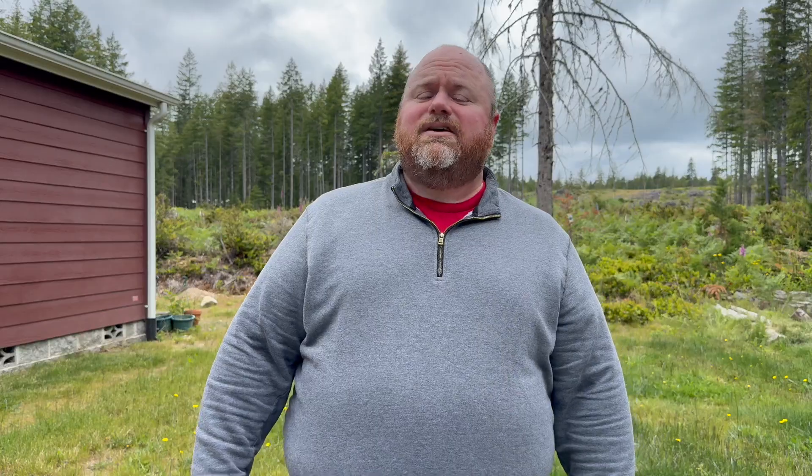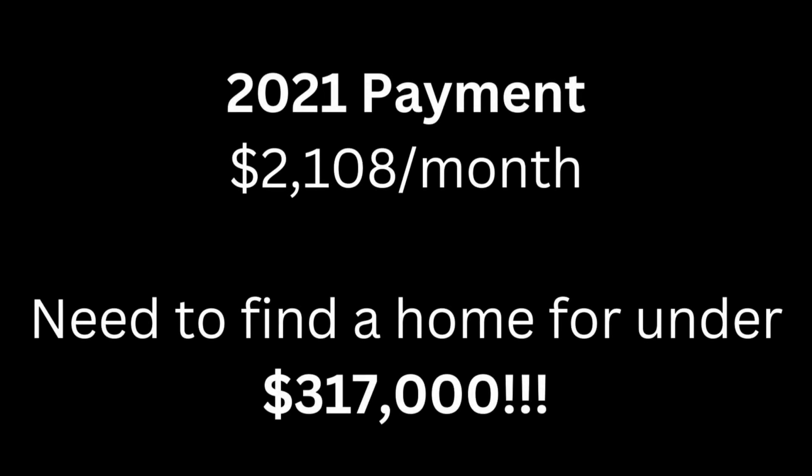That's a problem. You're probably asking yourself, what if I want to get a house payment of $2,108 like in 2021? You'd have to find a house for $317,000 — and there's nothing except a cardboard box and maybe a woodshed for $317,000 out there right now. I laugh only because it's uncomfortable. I've got adult kids who would love to get into their first house and build equity. They can't in this area. I share this so you as a seller understand the trouble buyers are running into.